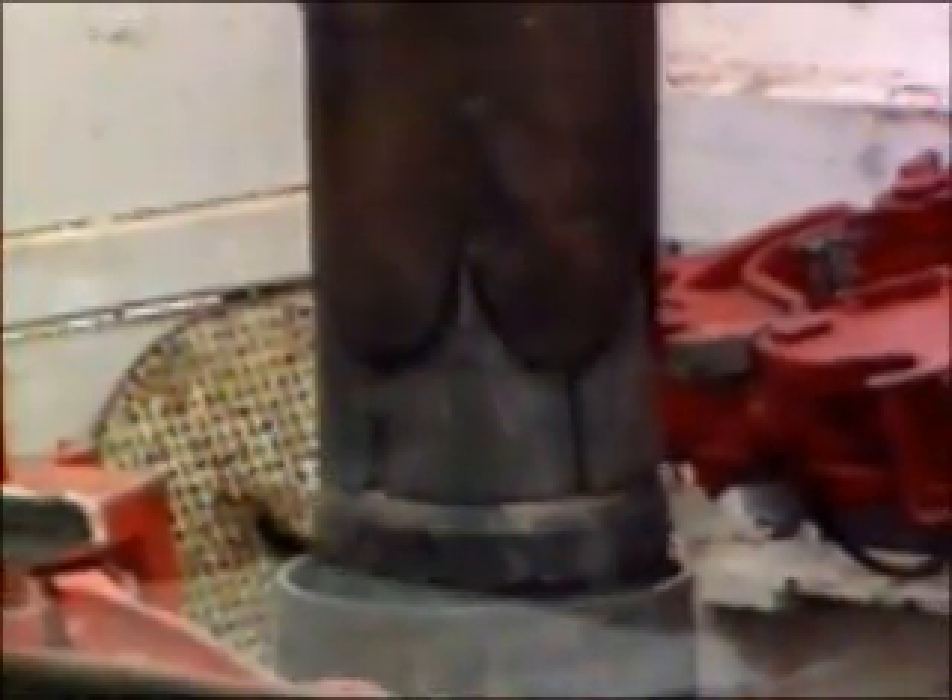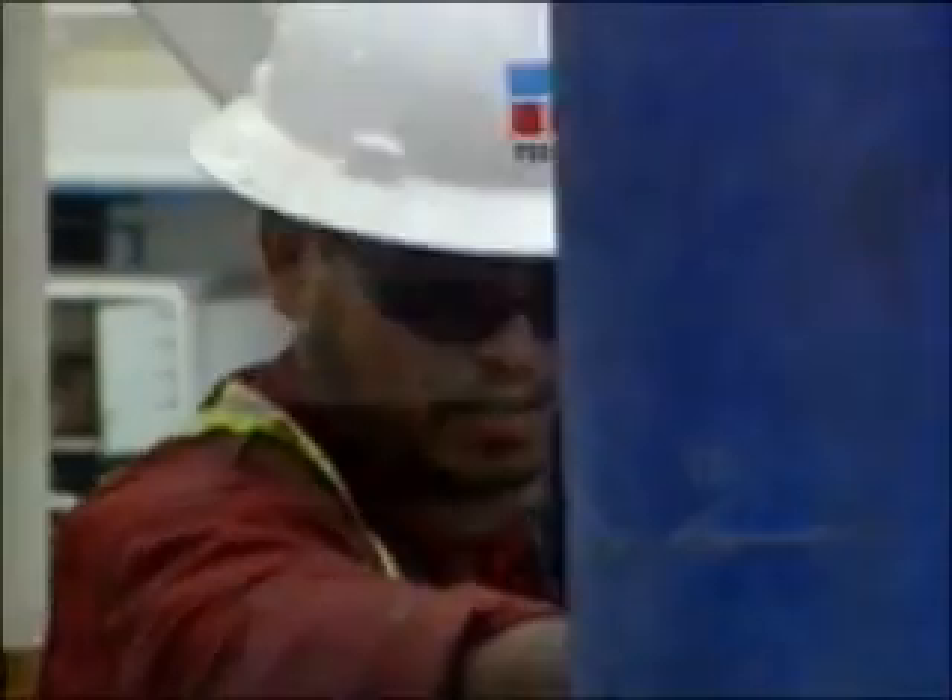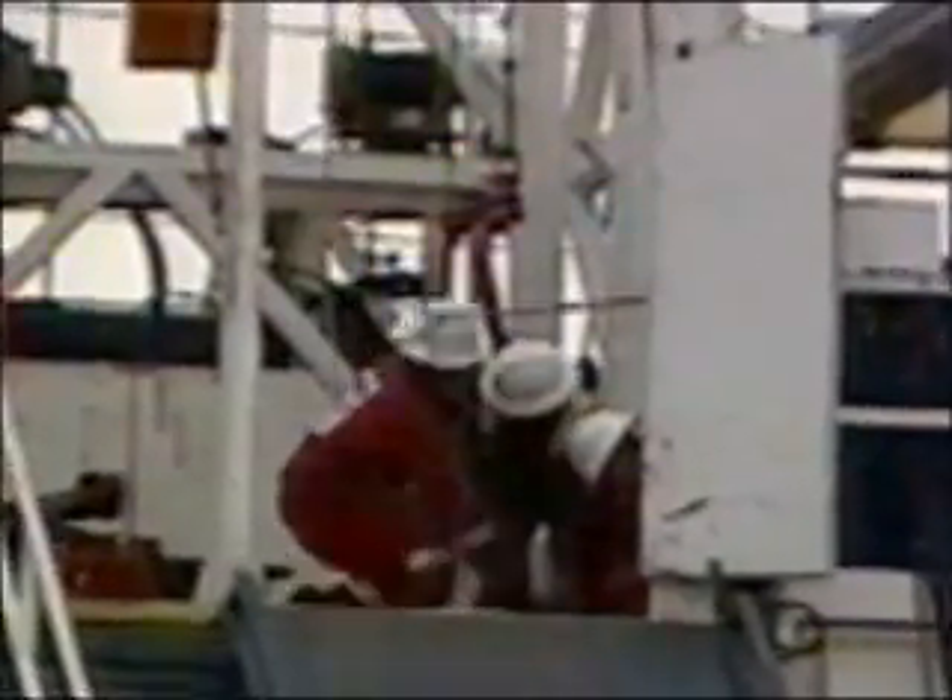Safer, more efficient drilling reduces costs. That's the solution and our mission. Tesco Casing Drilling Services put powerful tools for change in your hands.